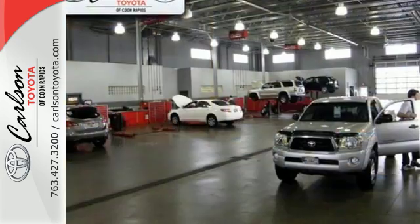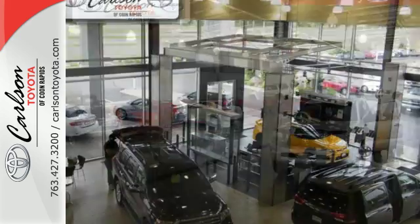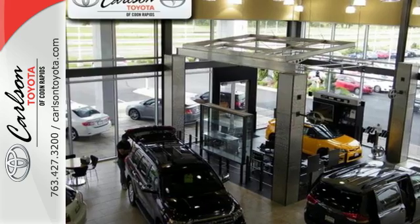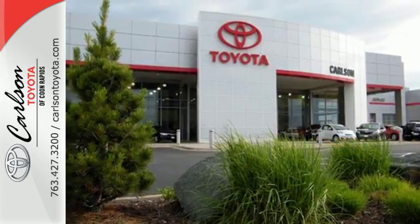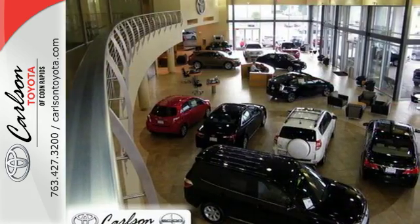Connect and entertain with a 4.2-inch color dual multi-information display and two multimedia bundle in Bluetooth. The 6040 split fold-down rear seats make plenty of room for your cargo carrying needs, and on top of it all, the stunning redesigned exterior.